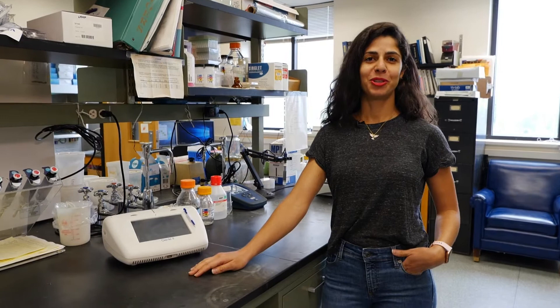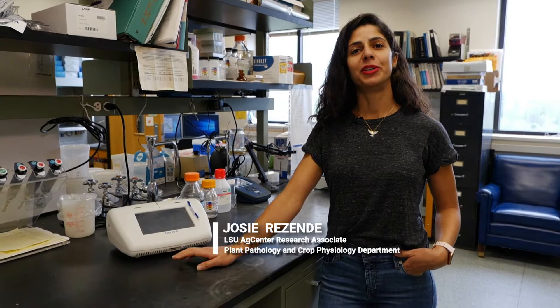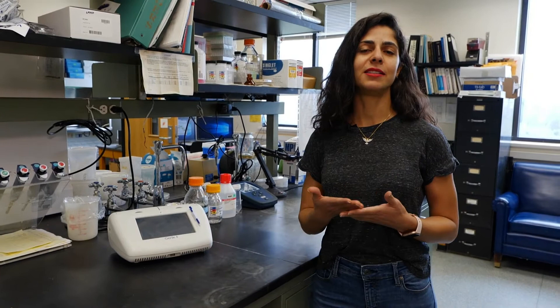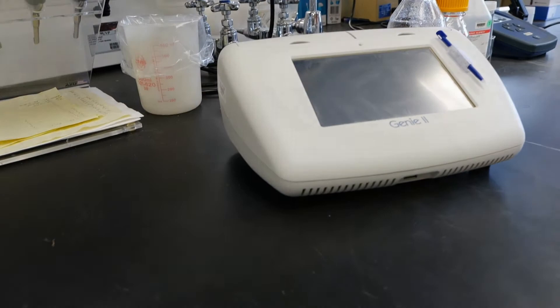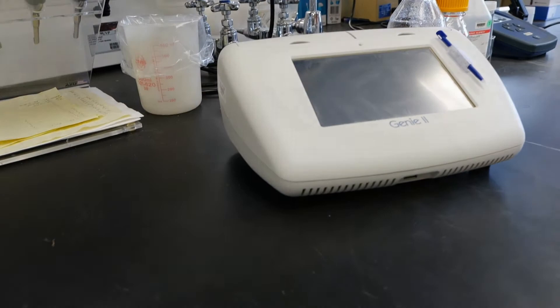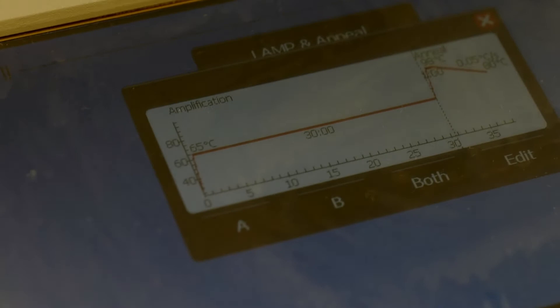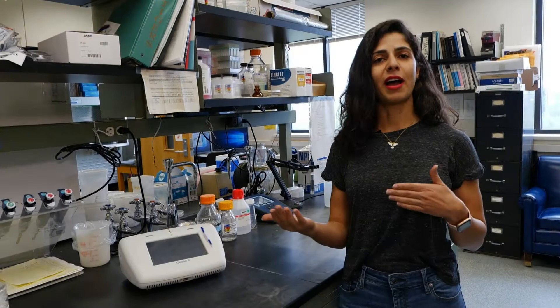Hello, I'm Josie Rezande. As Tristan mentioned, here in the lab we are using a molecular technique to identify the guava root-knot nematode because it's quite challenging to identify this nematode only by looking at the microscope. We use this little machine here — it's equipment that we can actually bring to the field — and what we do is look for differences in the DNA of the nematode, so that way we can identify this root-knot species which is causing serious damage to sweet potato.